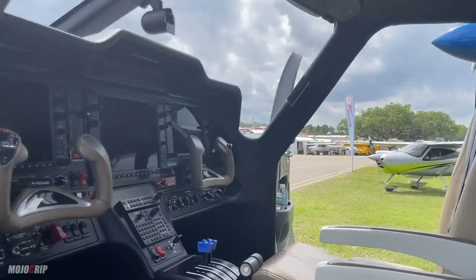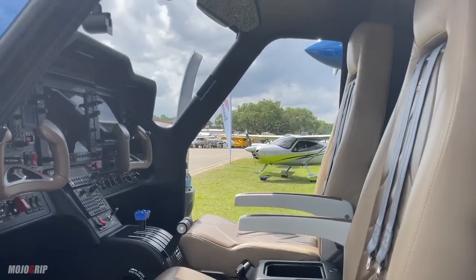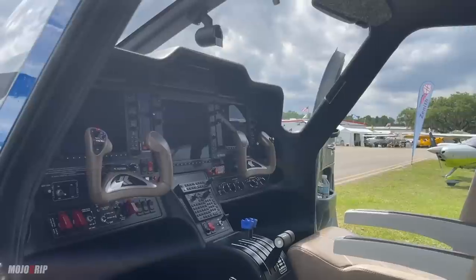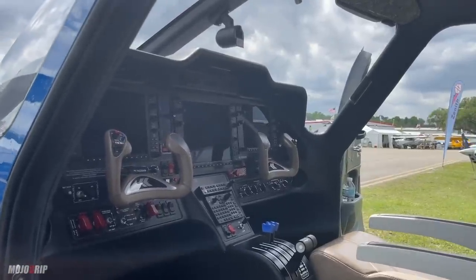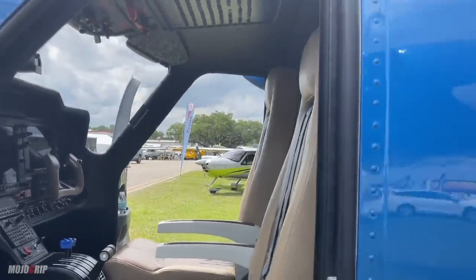Two seats up front, but guess what? This is a single-pilot operated aircraft. So you don't necessarily need two pilots to fly this bird. You can have one pilot, even in commercial settings. You can have just one pilot fly people around.